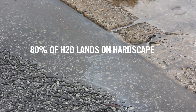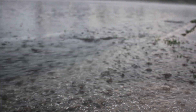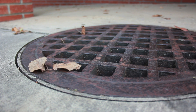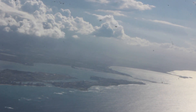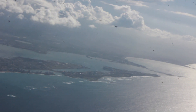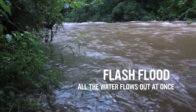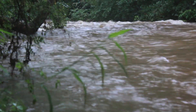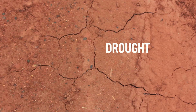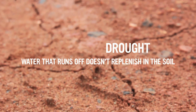80% of this water lands on hardscapes — roofs, parking lots, roads — and it flows across the surface of the ground, through the sewers and stormwater infrastructure, to rivers, and ultimately to the sea. This phenomenon causes both flash floods, because all the water flows above ground towards rivers that swell and overflow their banks, and drought, because water that runs off quickly doesn't replenish moisture in the soil.